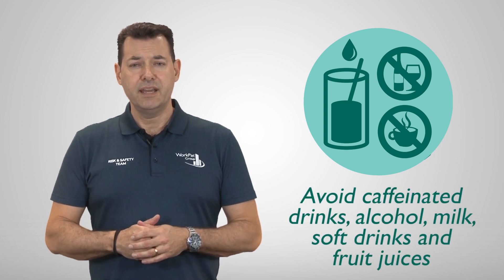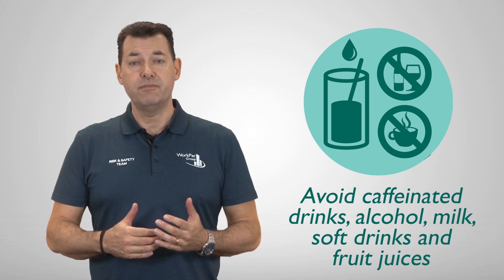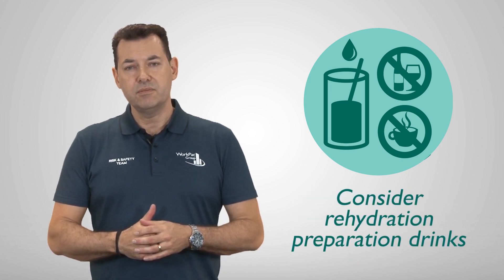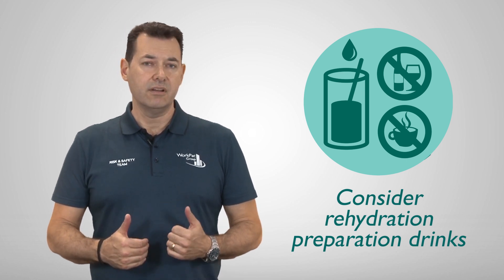Avoid caffeinated drinks, alcohol, milk, soft drinks, and fruit juices, as they can have a dehydration effect on the body which is made worse in hot conditions. Consider using rehydration preparation drinks to assist in the retention of fluids and electrolytes.